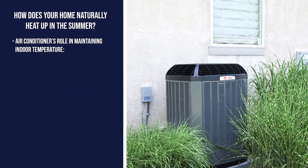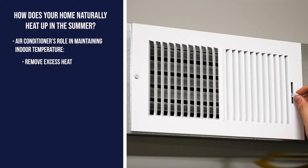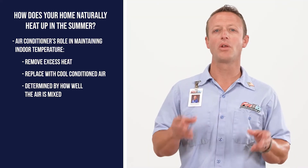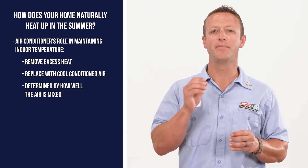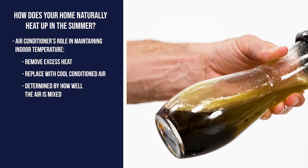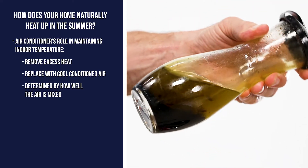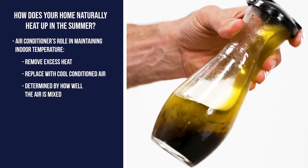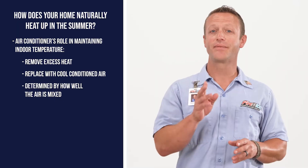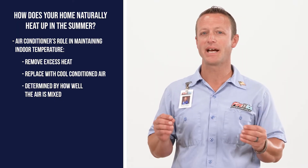The air conditioner's primary job is to remove as much excess heat as possible and replace it with cool, conditioned air. The truth is, it's all about how well the air conditioner can mix the air inside your home. Imagine a bottle of salad dressing — shake it for a few seconds and you will not have a good combination of all the ingredients, but the longer you mix the ingredients, the better the dressing will mix. Let's look at the different types of air conditioners and how they compare when mixing the air inside your home.